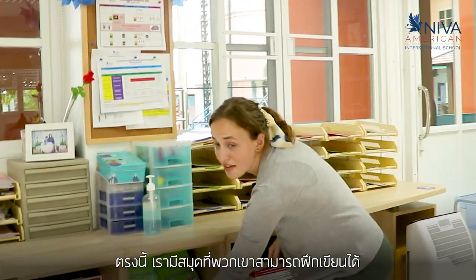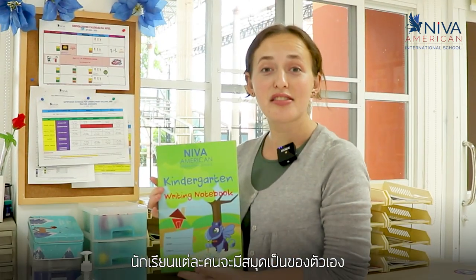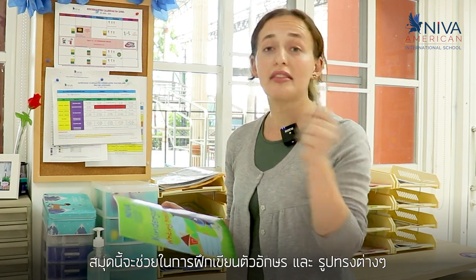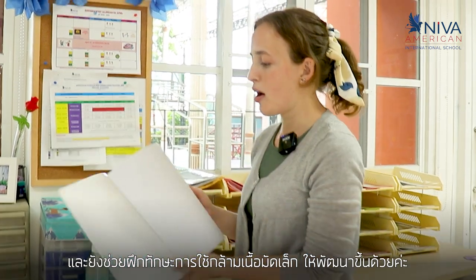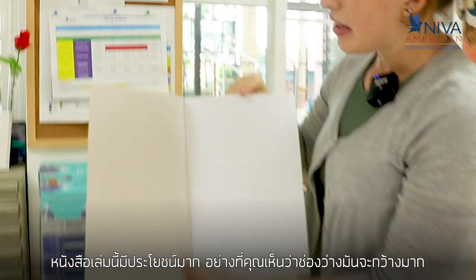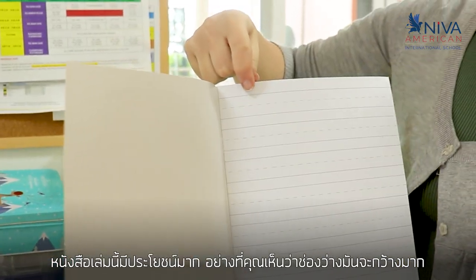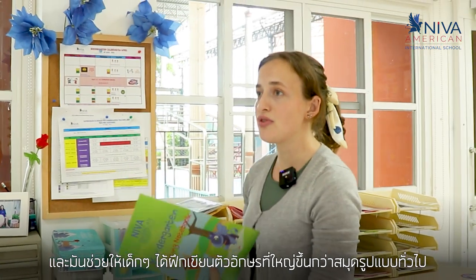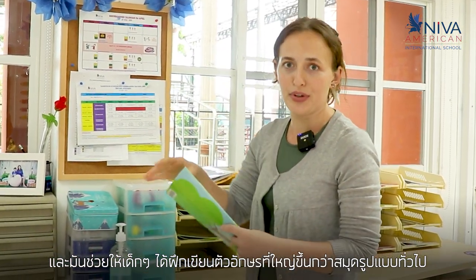Over here we have student notebooks that they can write in. Each student has their own notebook and this helps them practice their letters and shapes, and also it helps with their fine motor skills developing those. This book is really helpful because as you can see the spacing is a lot wider, and that allows them to make larger letters than the typical notebook.